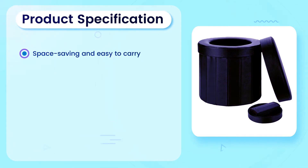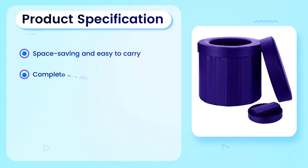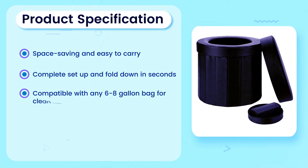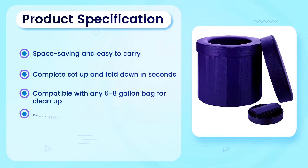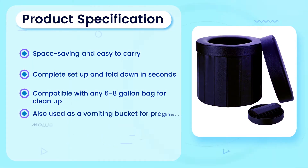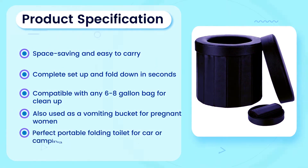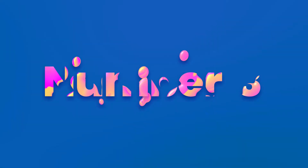Product Specification: Space saving and easy to carry. Complete setup and fold down in seconds. Compatible with any 6 to 8 gallon bag for clean up. Also used as a vomiting bucket for pregnant women. Perfect portable folding toilet for car or camping.